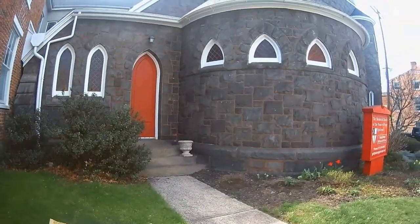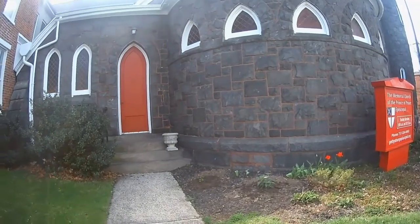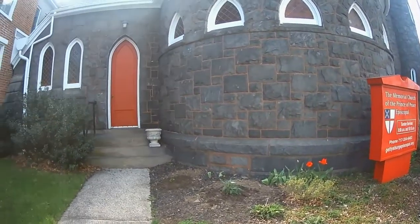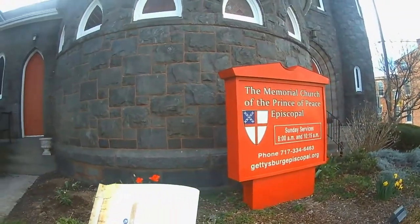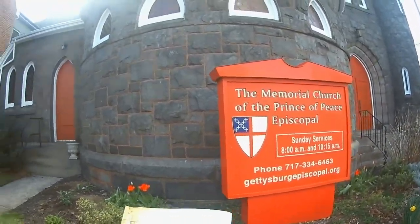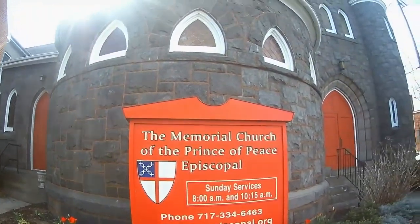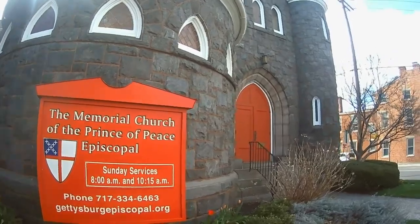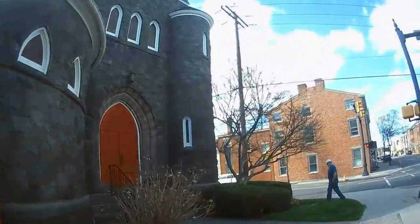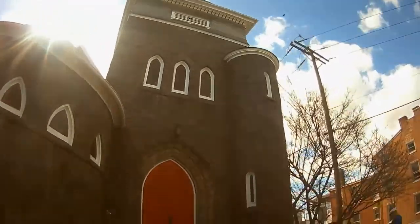The cornerstone of the Prince of Peace Episcopal Church was laid on July 2nd, 1888, for the 25th anniversary of the Battle of Gettysburg. The church is a battlefield memorial — inside the large tower, survivors placed plaques in memory of their fallen comrades. It's an absolutely gorgeous church.